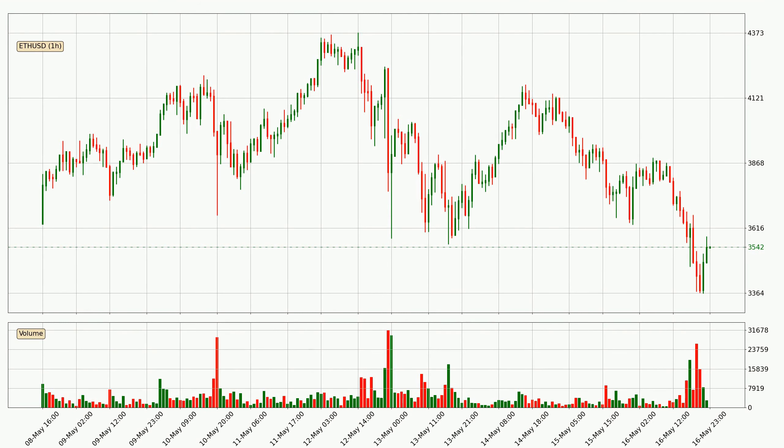Taking a look at the hourly time frame for Ethereum, it can be seen that the price went down around 3.3% in the last 24 hours, with a current price of 3,542. The fact that the sellers are taking over can be deduced because the volume was high and the move was strong.